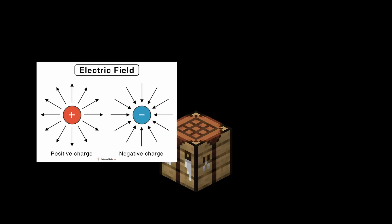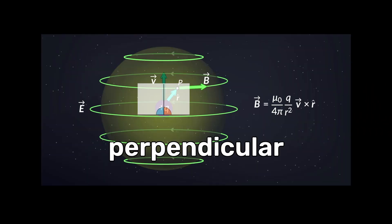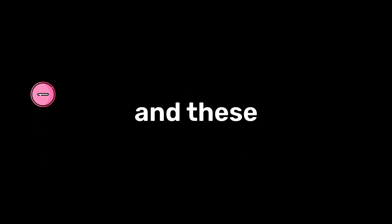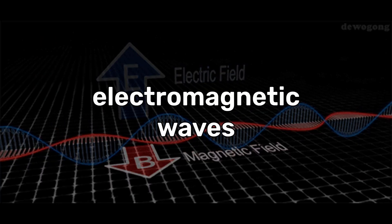Electromagnetic waves aren't just some sort of hocus-pocus magic. They're actually a form of radiation you get when you slap together an electric and magnetic field. Electric fields are like an invisible force field around a charged object that pushes or pulls other charges nearby. When a charged object moves, it creates a magnetic field around it perpendicular to its motion. When the charge accelerates, it disturbs both fields, and these disturbances travel outward as oscillating electric and magnetic fields, forming electromagnetic waves.